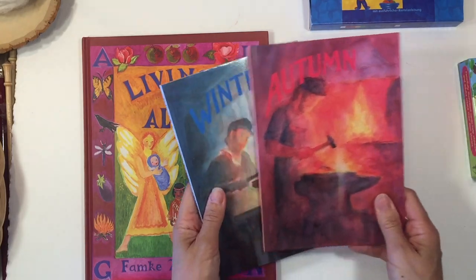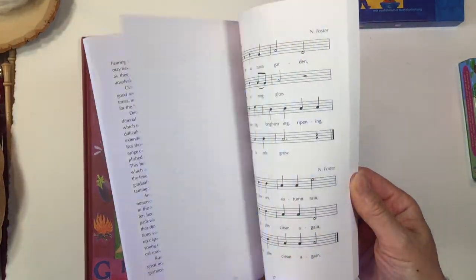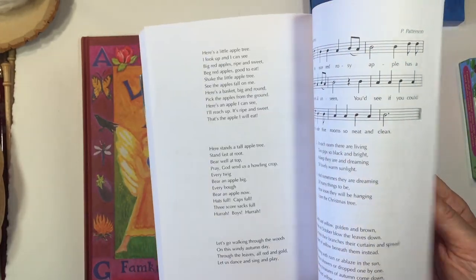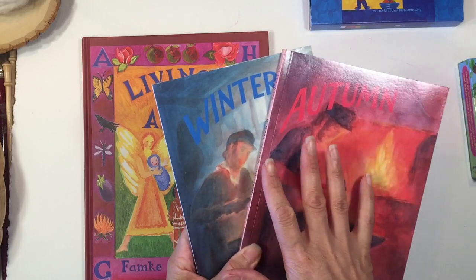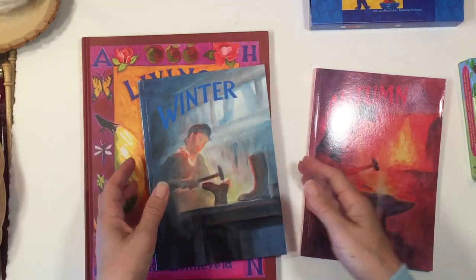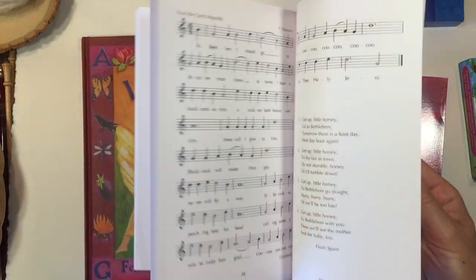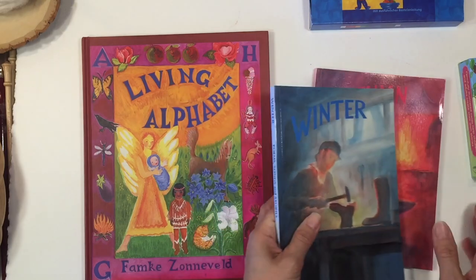The next two books are called Autumn and Winter — there are actually four in this series, one going through each season. They give you different songs, verses, and activities you can use in your homeschool either as part of your morning activities or to begin a main lesson. I especially like these because in the kindergarten Waldorf curriculum the seasons really drive the whole curriculum and the rhythm of the year. Having these starting in kindergarten is going to be of great value, especially if you're trying to create your own curriculum.